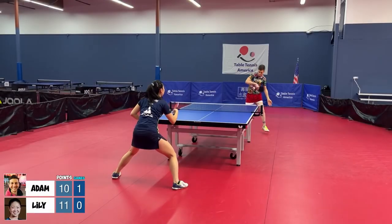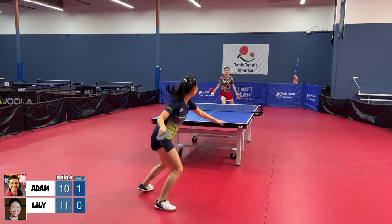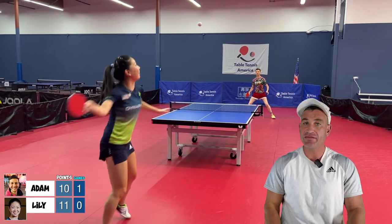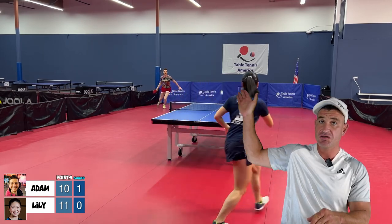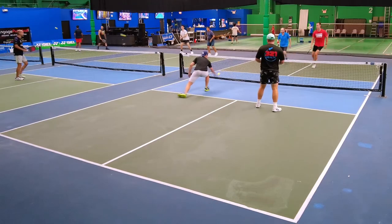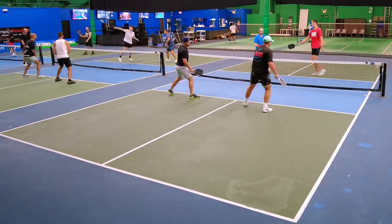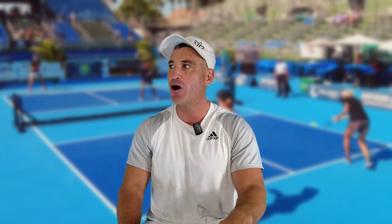And now for some bad news: you're not going to have a good overhead smash. There's nothing in table tennis that allows you to hit an overhead. Also, in table tennis there are no out balls, so in pickleball you're going to hit so many out balls because you have no reference for them. Table tennis players have tons of skills to translate to pickleball — however, they won't have a good overhead smash, they'll struggle with dinking initially, and they'll hit a lot of out balls.